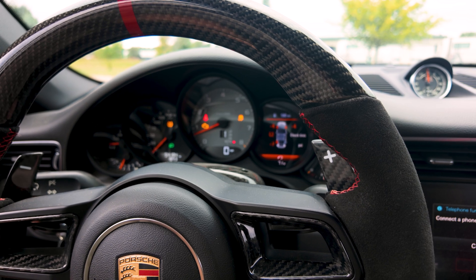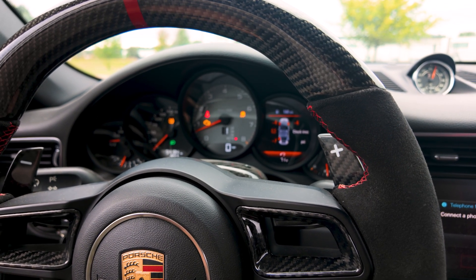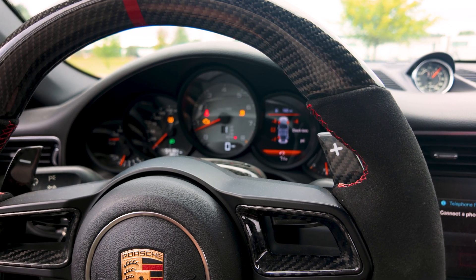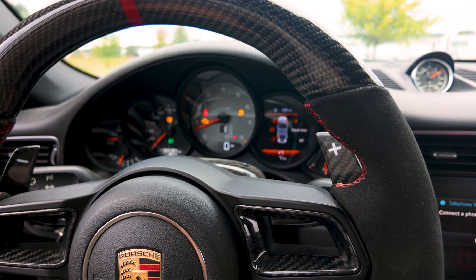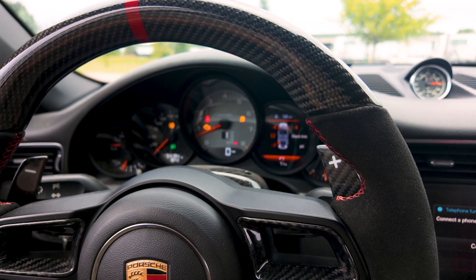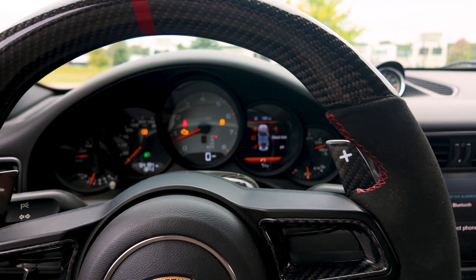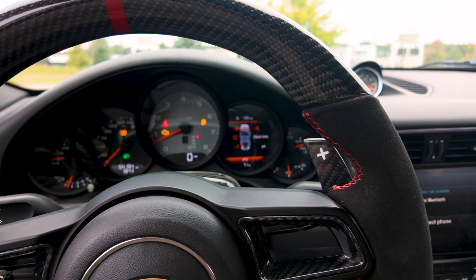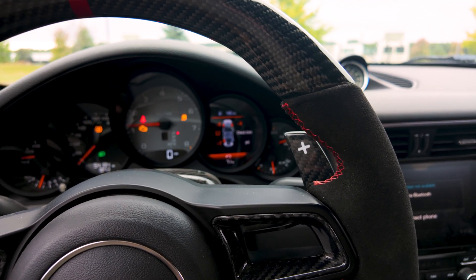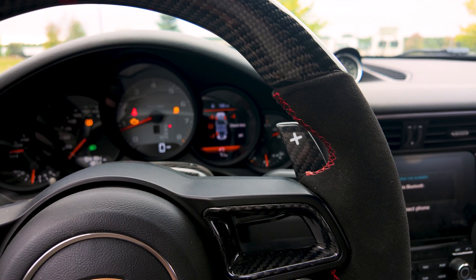Next we're going to verify the concern. This is always something you want to try to do — you want to replicate the problem so you know that you're actually able to accurately diagnose and repair whatever's wrong. In this case you can tell right away the check engine light's on and the car's stumbling at idle even before the car is even under load. You can tell that it's misfiring — it's got a hard misfire.